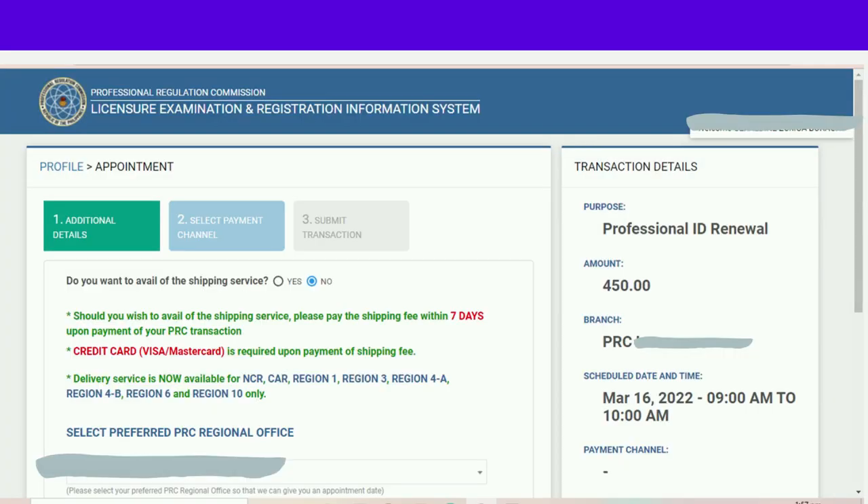Lilitaw na po ito — basahin lang po natin: 'Do you want to avail of the delivery service or shipping service?' Sinasabi dyan na 7 days po dapat ay makabayad po kayo ng delivery fee, and then ang gagamitin po ay credit card, Visa, or Mastercard. Ang delivery service po ay available lamang sa NCR, CAR, Region 1, Region 3, Region 4A, 4B, Region 5, and Region 10.